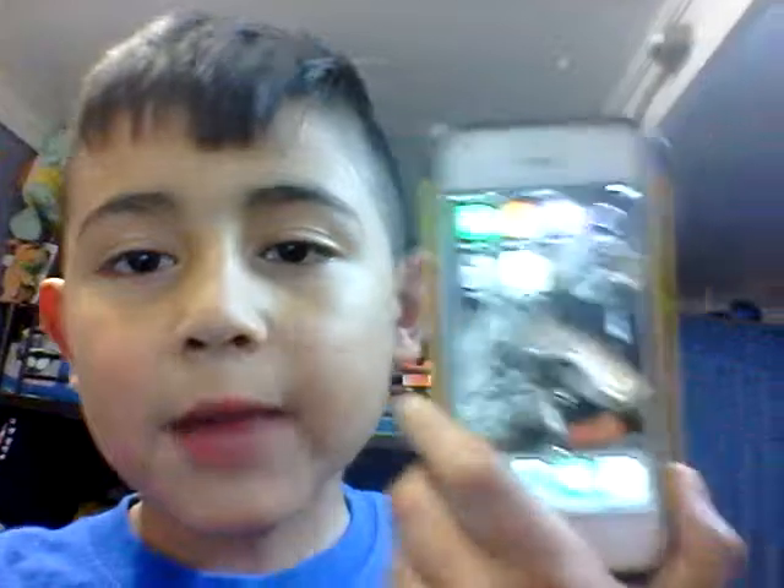Hello everyone! Welcome back to another video. I got some news — you could probably already tell from the title — I got myself a brand new phone with a T-Rex wallpaper on it.